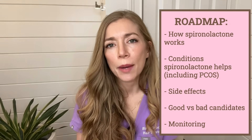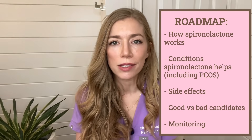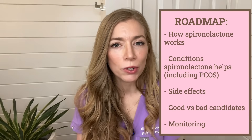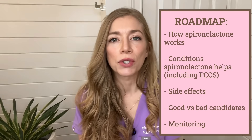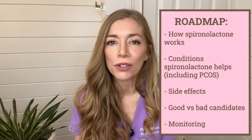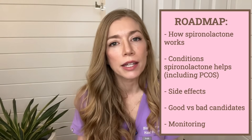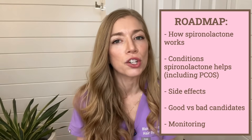I'm also going to talk in depth about a condition called polycystic ovarian syndrome, or PCOS. These patients experience a number of symptoms that can all be addressed by Spironolactone, so they tend to be really good candidates. At the end, I'm going to delve into side effects, who's a good versus bad candidate, and monitoring — so stick around. And just a quick heads up: when used for hair and acne, Spironolactone is used in female patients only.